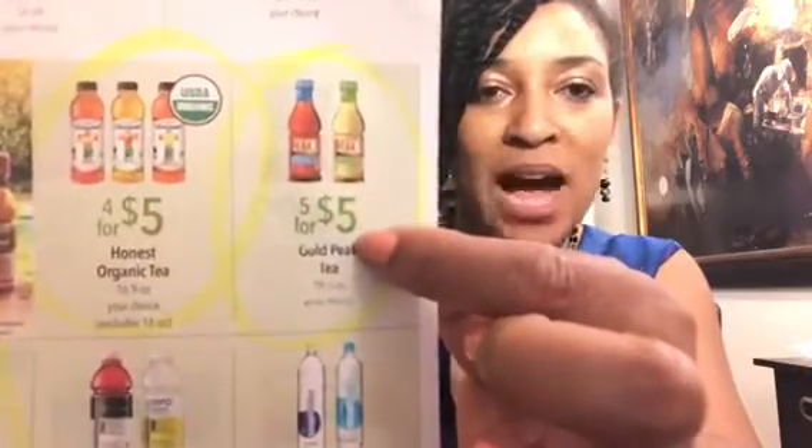The next thing I got was the Gold Peak Tea — on sale five for $5, making them $1.00 each. They're two dollars and there was a 50-cent ibotta rebate when you buy two, making the cost $1.50 for two. That is great for these size bottles. I got the green tea and the sweet tea.